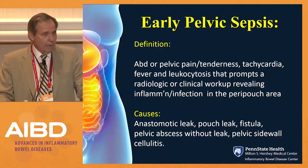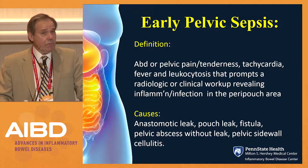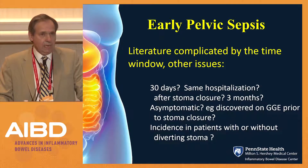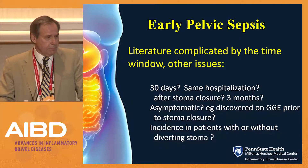Most commonly, the causes are anastomotic leak, a pouch leak — higher up from the anastomosis — possibly a fistula usually originating as a pouch leak, pelvic abscesses sometimes without a leak, and pelvic sidewall cellulitis due to contamination at the time of surgery. The literature is complicated by the time window involved in many studies: some look at 30 days, some at the same hospitalization, some extend out to three months, to incorporate the stoma closure period. There is also the issue of the asymptomatic sinus leak from anastomotic dehiscence discovered at gastrografin enema in an otherwise asymptomatic patient prior to stoma closure, and the incidence of pelvic sepsis in patients with or without a stoma.